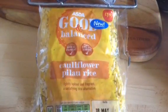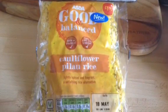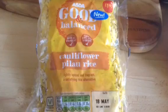I also got some of this balanced cauliflower pilau rice. They also do a savoury one and a plain one, and I pan fry these. It's so nice and it's completely free.